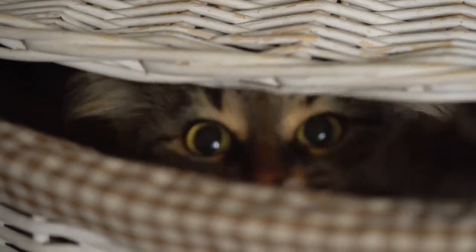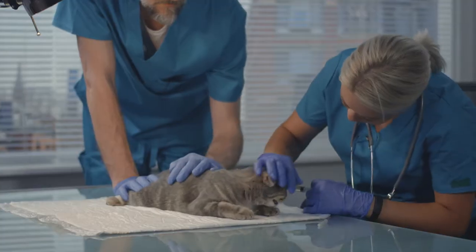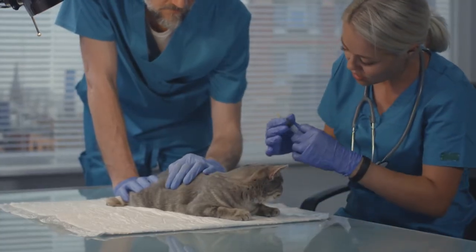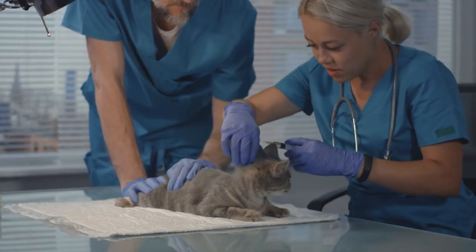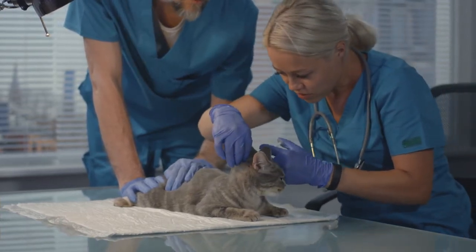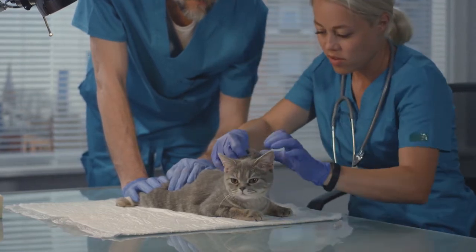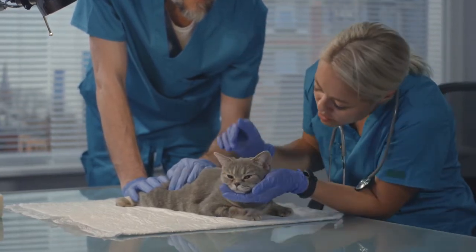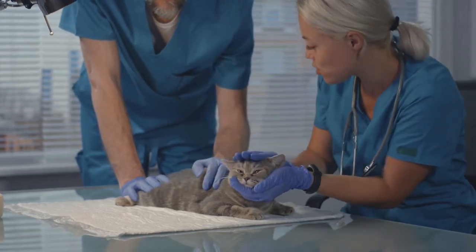Do not give your cat any medications during pregnancy without first consulting with your veterinarian. This includes flea medications and vaccinations. If your veterinarian is treating your cat for anything, make sure to tell the doctor that your cat is pregnant. You may allow your veterinarian to deworm your cat while it is pregnant, as long as you inform your veterinarian about the pregnancy. Do not board your cat or otherwise move it during pregnancy unless you have no other option.